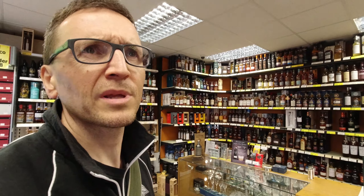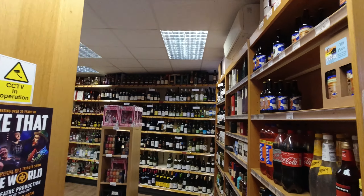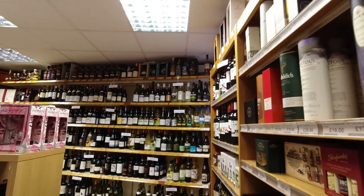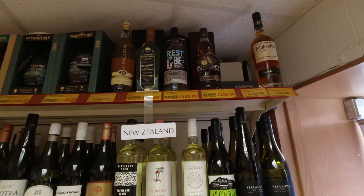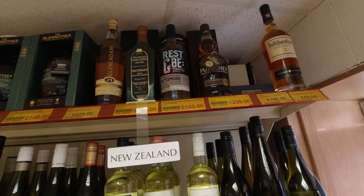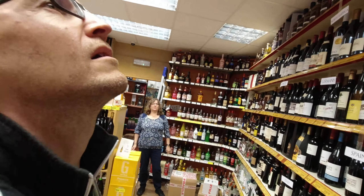I saw there was another Octomore on the other end of the shelf — Rest and Be Thankful — which presumably is an independent bottle. I hadn't seen that before. It is an independent. So the independent brand is Rest and Be Thankful? Yes. I think I've heard the name — they've done a couple of different ones, but I haven't really seen many other ones.